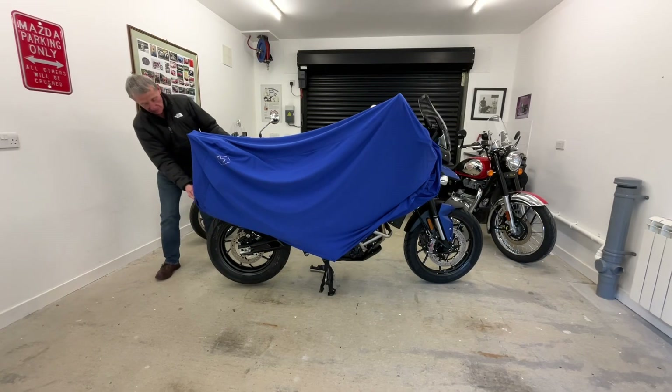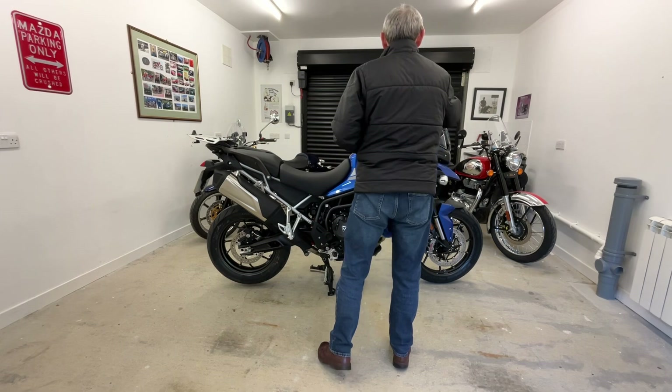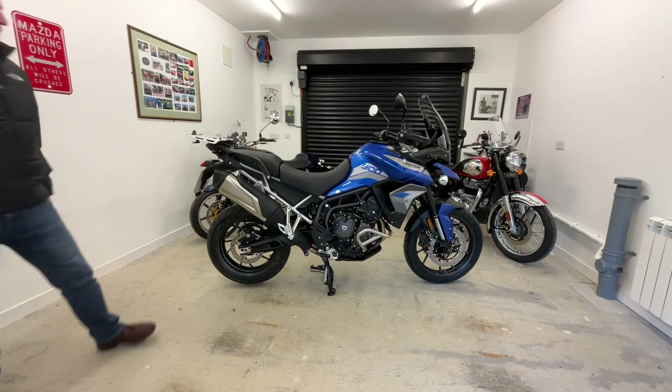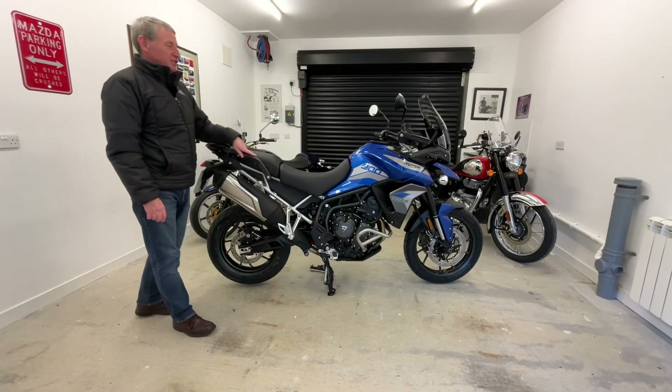And what do we find lurking under the cover? None other than a brand new Triumph Tiger 900 GT Pro.